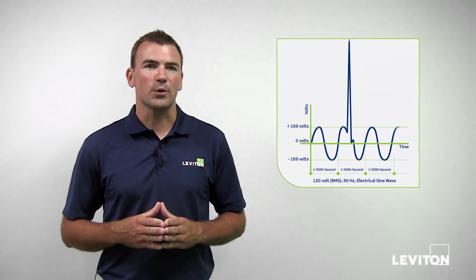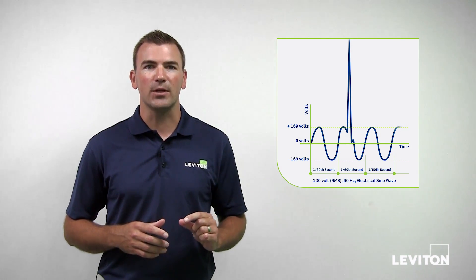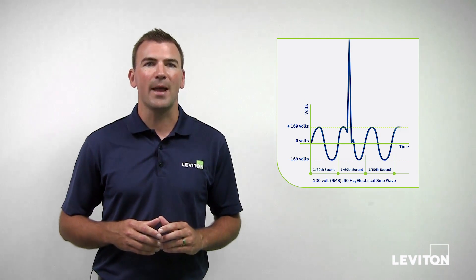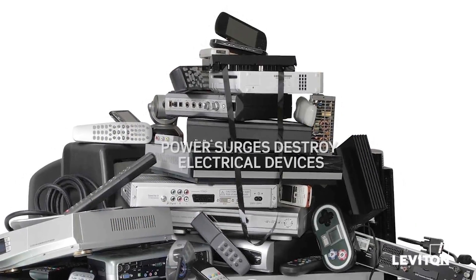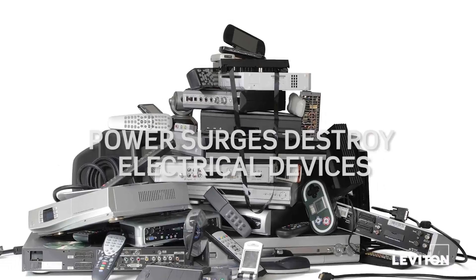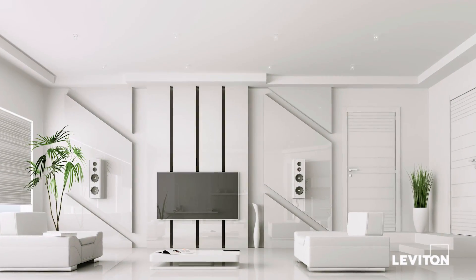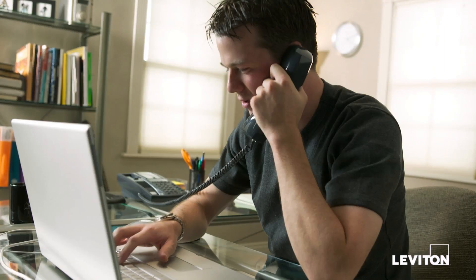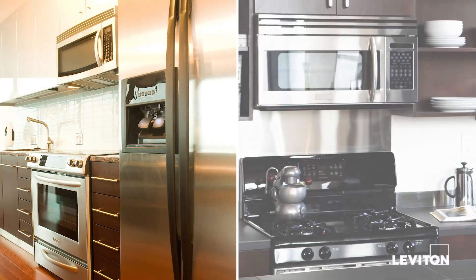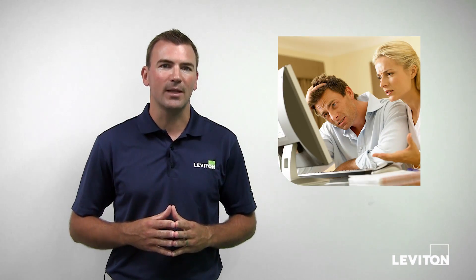These power surges or spikes have a very short duration of a few milliseconds or less and can range in magnitude from hundreds to thousands of volts. The bottom line is power surges or spikes can actually destroy electrical devices we use in our homes, such as high-definition TVs, computers, refrigerators, microwave ovens, and more. Damage can range from complete failure to a reduction in useful life.